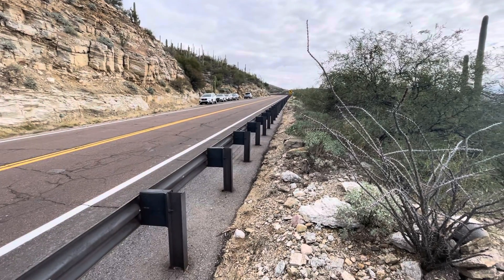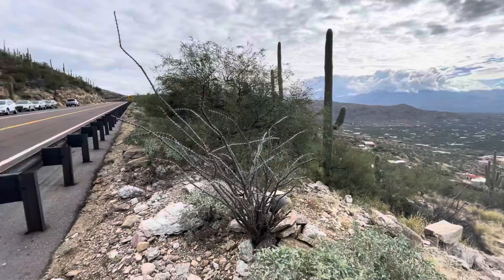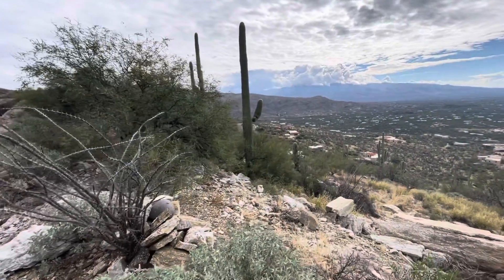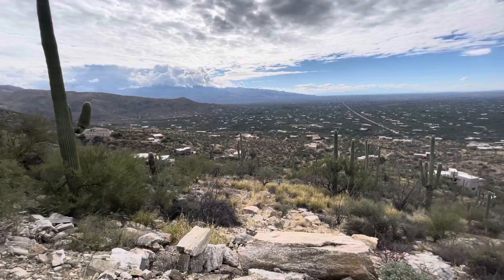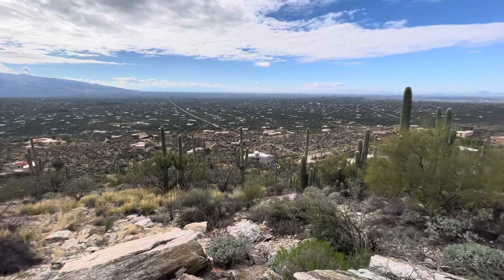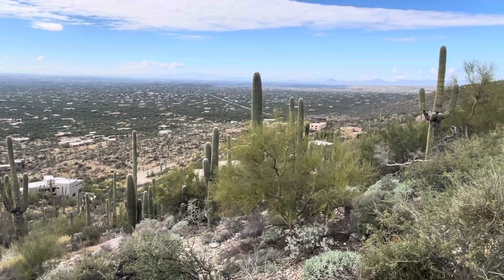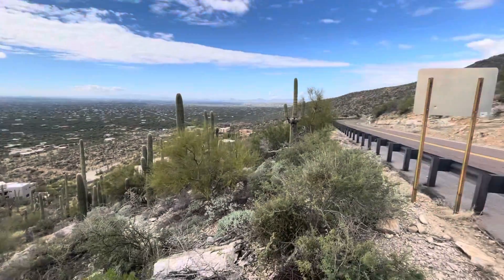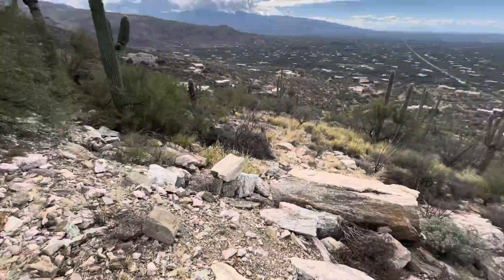Good morning everyone. I'm parked along the road here, the lower part of Mount Lemon Road. I'm coming back down after driving way up there — look at this beautiful scenery. So pretty. There's the road, and this is a Saguaro of the day video.